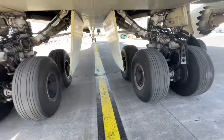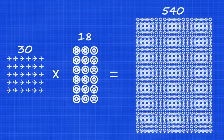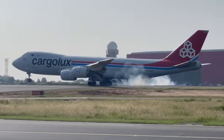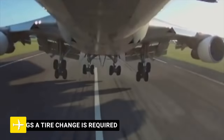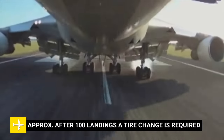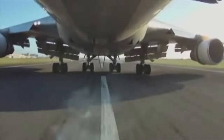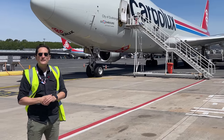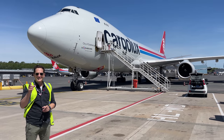The 747 has 18 tires, and Cargolux has a fleet of 30 planes, meaning there are 540 tires that are either rolling on a taxiway, taking off or landing on a runway, or tucked away in the wheel well during flight. Roughly every 100th landing a tire needs to be changed, and as these planes are constantly flying, there are at least two tire changes happening at this apron every day. So let's get started.